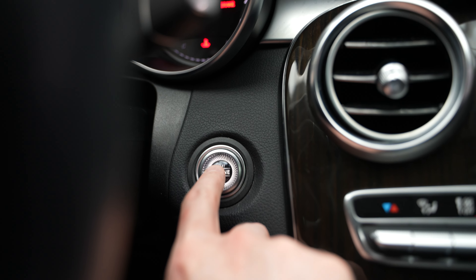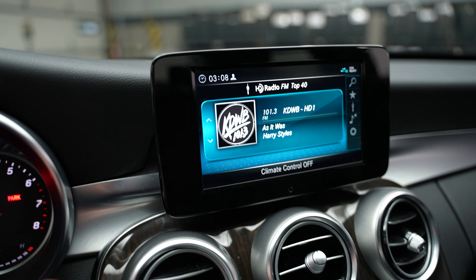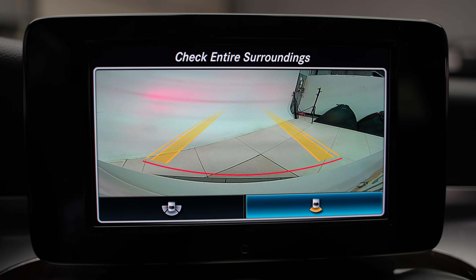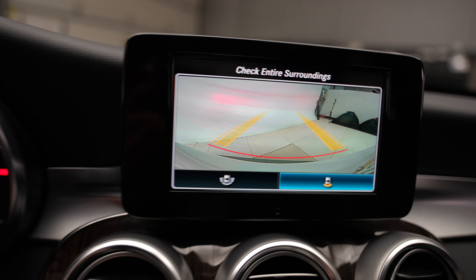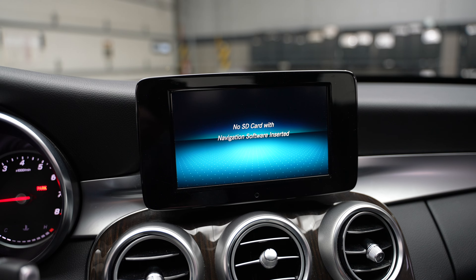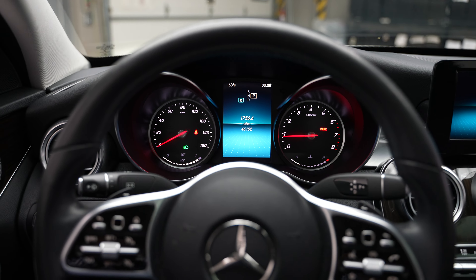Let's go ahead and start this up here. And here we have a backup camera and navigation. Be sure to see FeldmanImports.com for more pictures and more information.